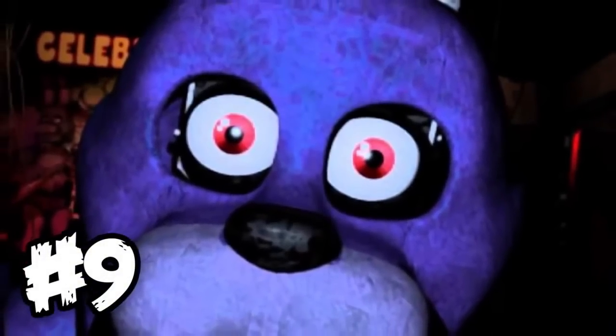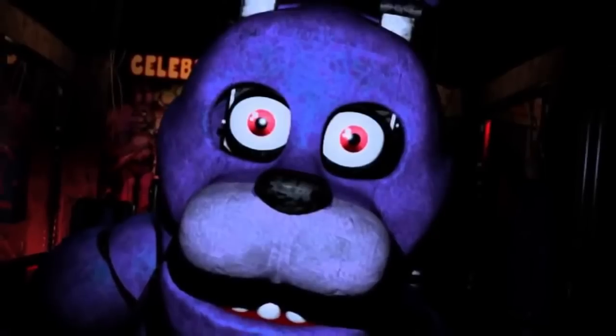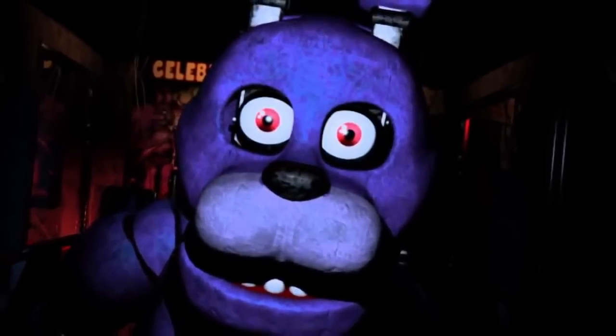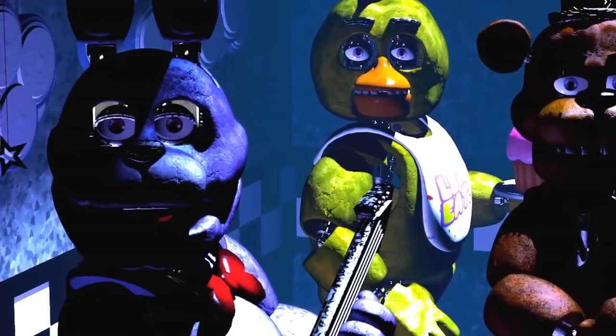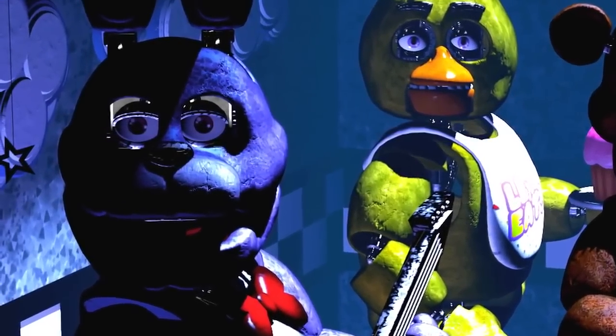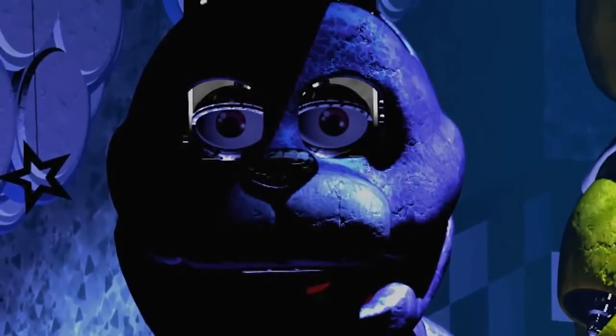Fact number 9 is that Bonnie doesn't have any eyebrows. You can't see it in the second game because Bonnie's face is gone, but you can see it very clearly in the first game. He's actually the only animatronic in the first game not to have any eyebrows. In my opinion, this makes him very creepy, and it's one of the reasons why I consider him to be the scariest animatronic.